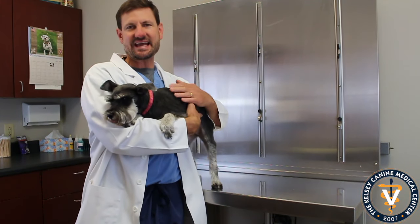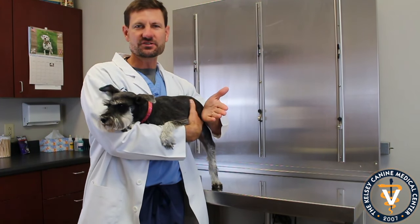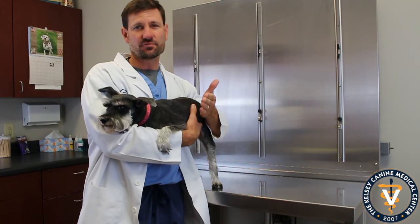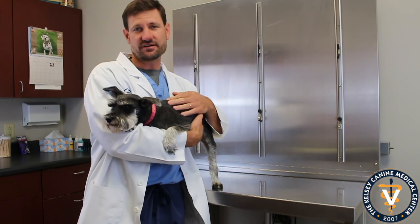Hey guys, this is Dr. Kelsey and this is Abby, a Miniature Schnauzer, and that's what we're focusing on this month, our Miniature Schnauzers. These are one of the more popular breeds that we have here at Kelsey Canine, and I thought we'd just spend a few minutes talking about Miniature Schnauzers.